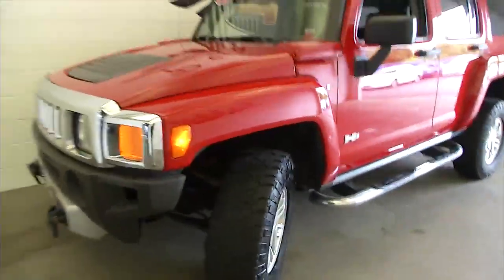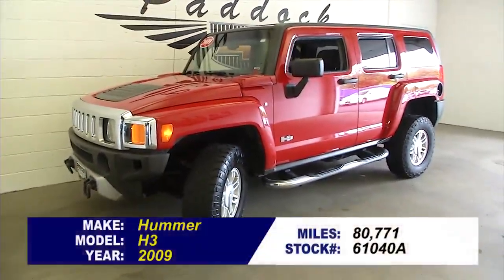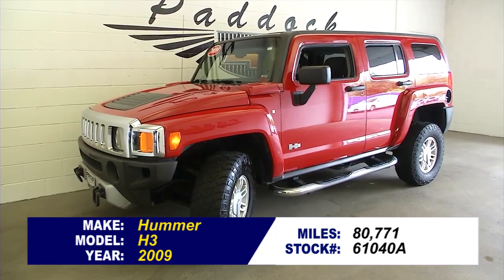To find out more or take a test drive on this H3, give us a call at 876-0945.